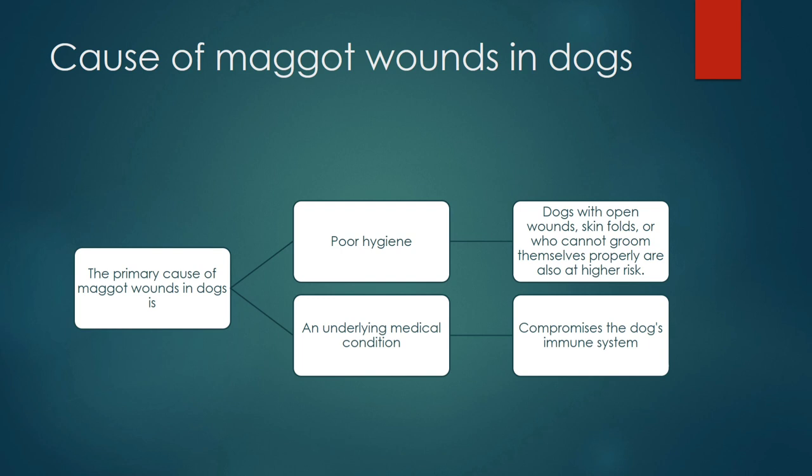There are some predisposing factors that can contribute to myiasis in dogs. The first is poor hygiene — dogs with open wounds, skin folds, or those that cannot groom themselves properly are at greater risk. The second is an underlying medical condition — dogs that are already immunocompromised by some disease are at greater risk of catching a maggot wound.